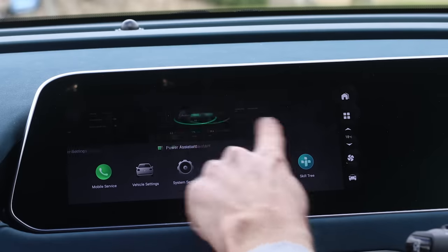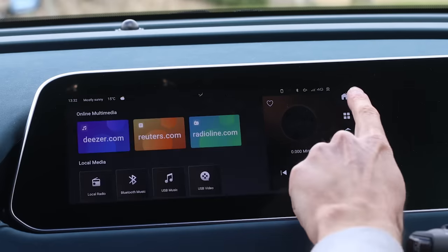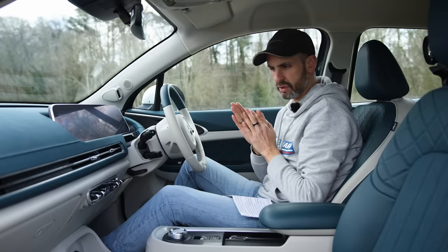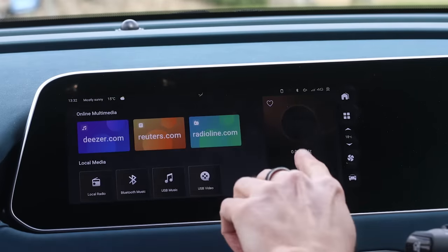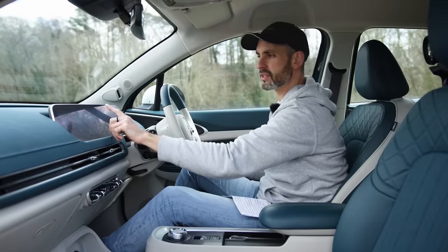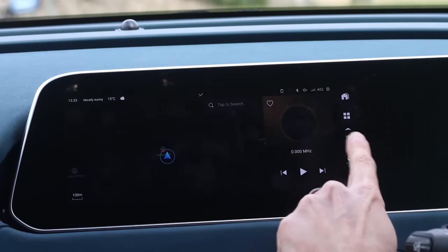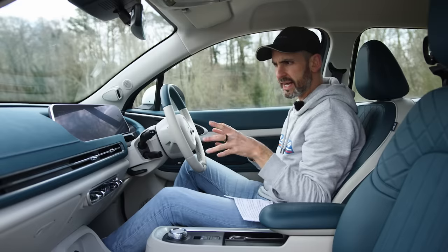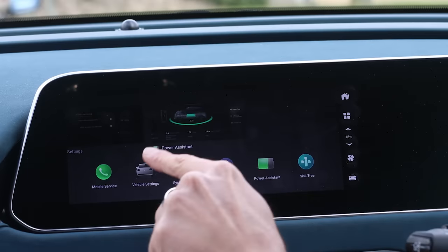The way the infotainment is presented isn't massively intuitive. On the home screen, every time the car starts up it always pauses the radio — you have to get in and press it manually, you can't just listen. Also, I couldn't work out where the nav button is because there is no nav button; you have to press the home button twice and then the nav appears. It's like they haven't quite ironed out the software experience yet.